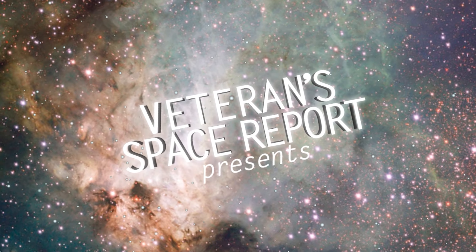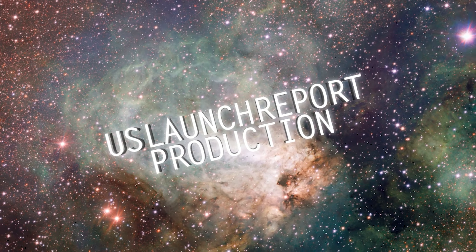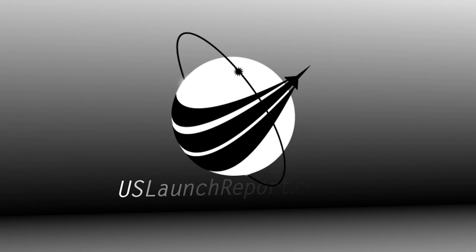You're looking at a live view of Falcon 9 as it awaits its 2:42 a.m. Eastern Time liftoff from Space Launch Complex 40 at Cape Canaveral Space Force Station.